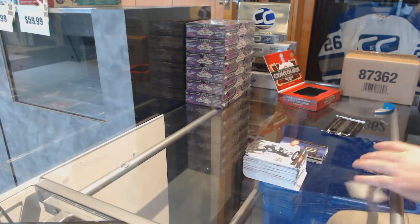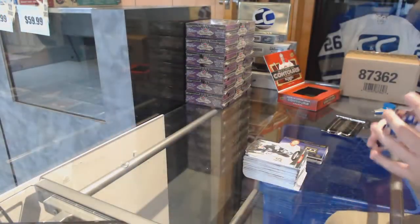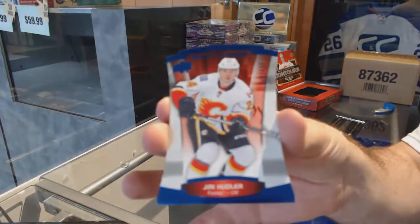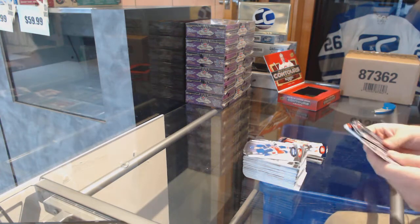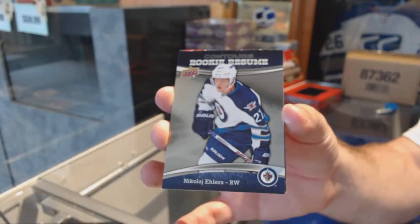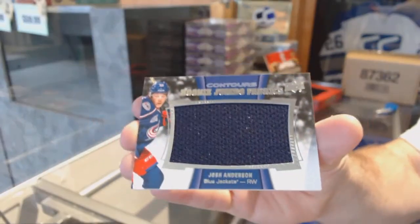We've got a Youth Movement Autograph number to 399 for the Maple Leafs, Morgan Riley. That was number 40. And we've got for the Calgary Flames, 499, Yeri Hoodler. We've got a Rookie Resume for the Jets, Nikolai Ehlers. And we've got a Rookie Jumbo Fabrics for the Blue Jackets, Josh Anderson.